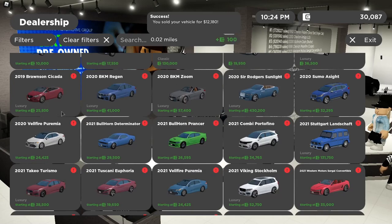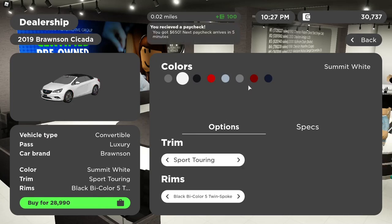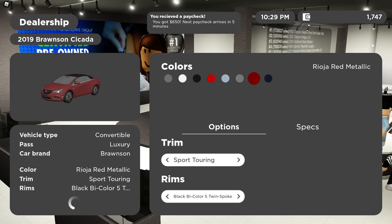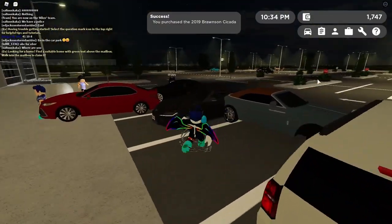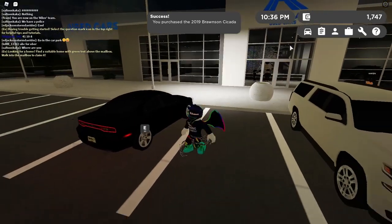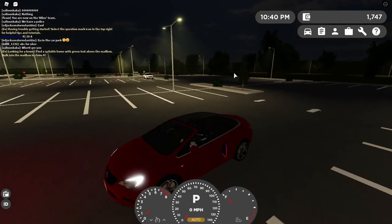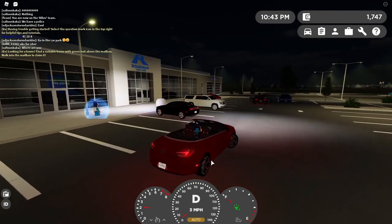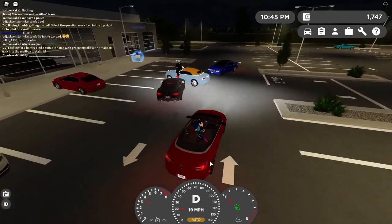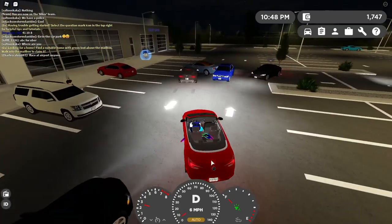Guys, I have a car I want to suggest to you if you want a police car. It's the 2013 Bullhorn Prince or Sheriff — I got the undercover version. Let's come see it. It's really realistic, and look at the lights. Sadly, this thing does not have AEB.